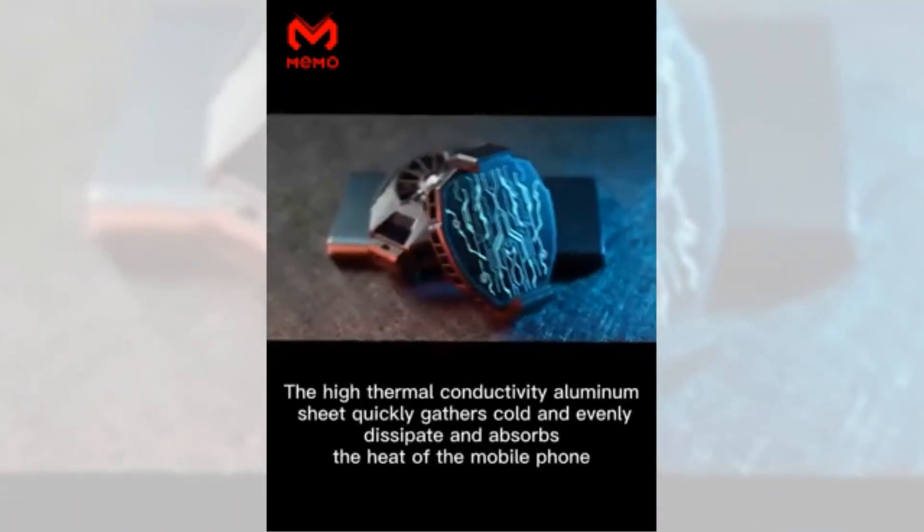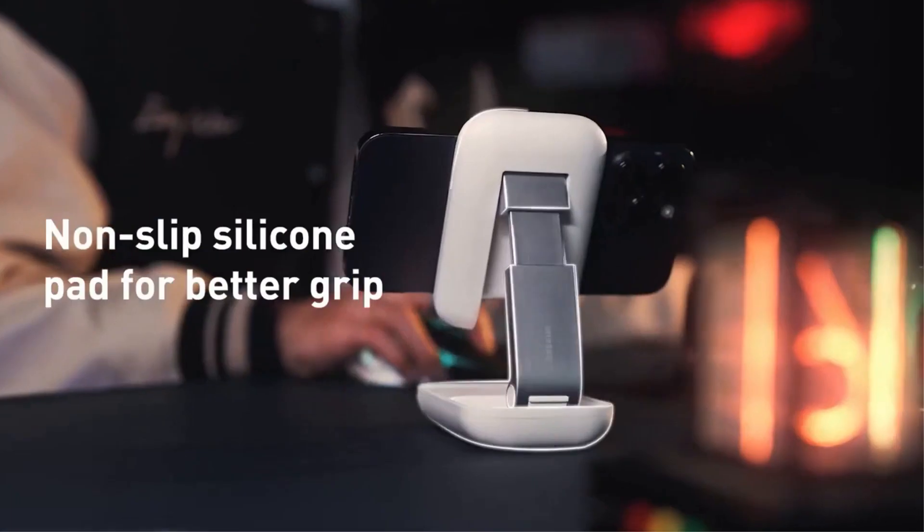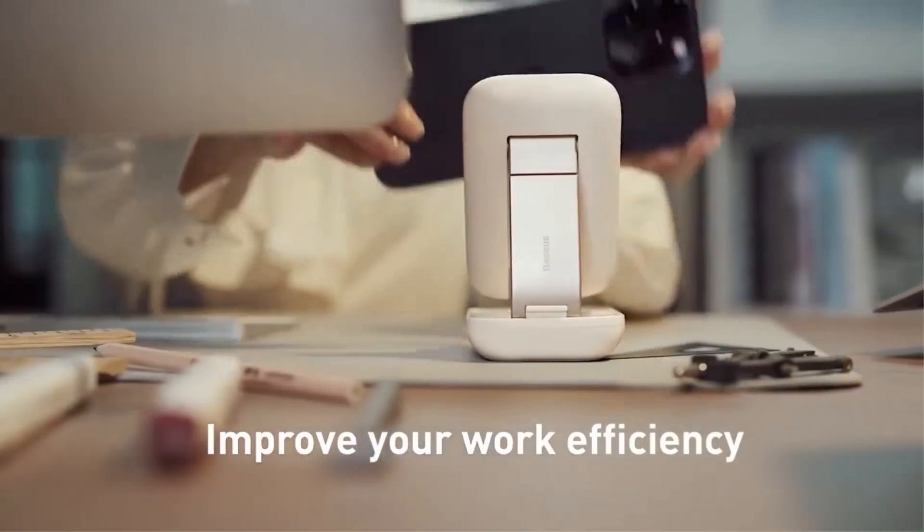Welcome to our latest video. Today we are talking about the top 7 best AliExpress phone accessories under $20. Through extensive research and based on quality, we've put together a list of options that will meet the needs of different types of buyers.